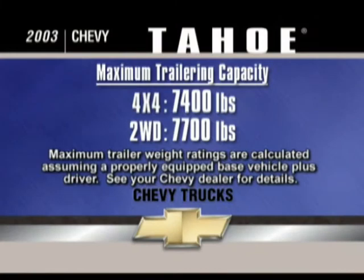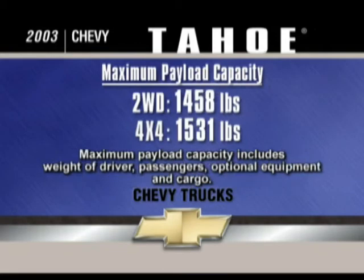With the trailering package, four-wheel drive Tahoe models equipped with the 5300 Vortec engine can tow up to 7,400 pounds, and two-wheel drive models up to 7,700 pounds. When it comes to carrying a load, two-wheel drive Tahoe models have a maximum payload capacity of up to 1,458 pounds and four-wheel drive Tahoe models up to 1,531 pounds.